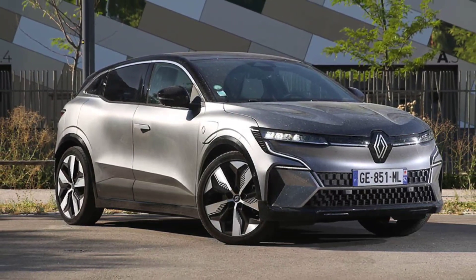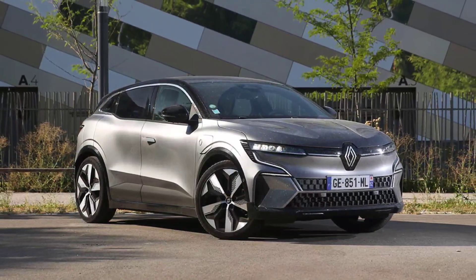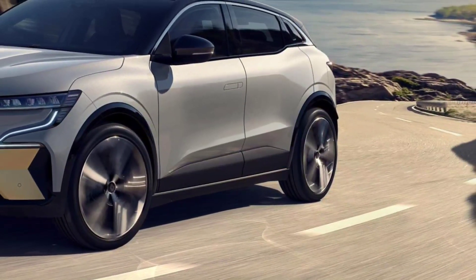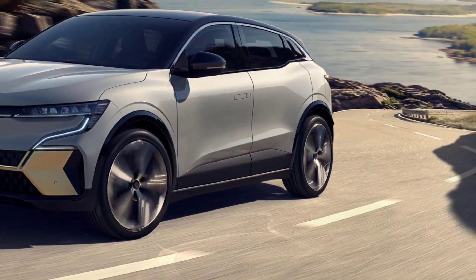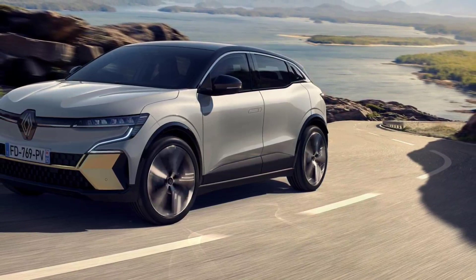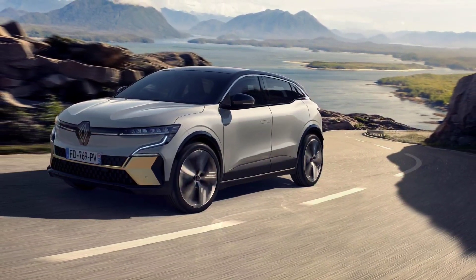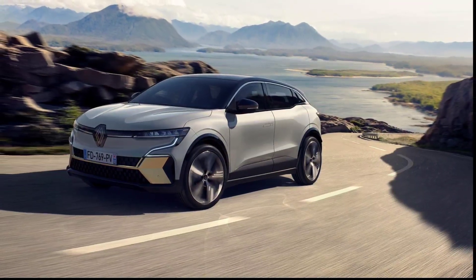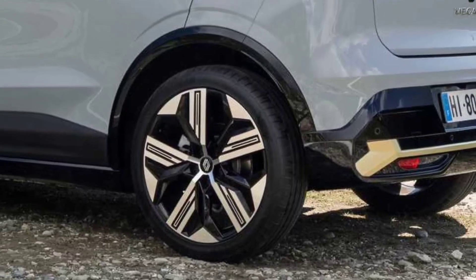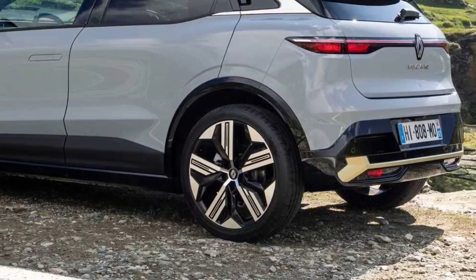You do need to be a little careful with the throttle when the track is wet, as a hard foot can spin the front wheels before the traction control engages and temporarily cuts power. The entry-level Equilibre trim with 18-inch wheels is the most comfortable to drive, but the Megane E-Tech is still comfortable with the 20-inch wheels on the top trim. The suspension is stiffer than on the MG4, giving the body firmer control, and potholes and bumps are dealt with quickly without noticeable jolts.